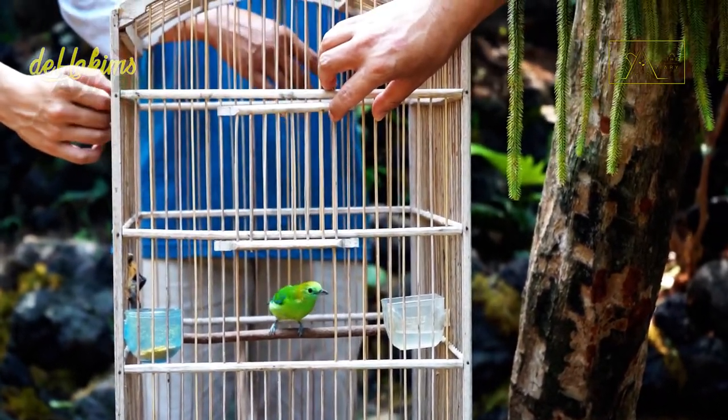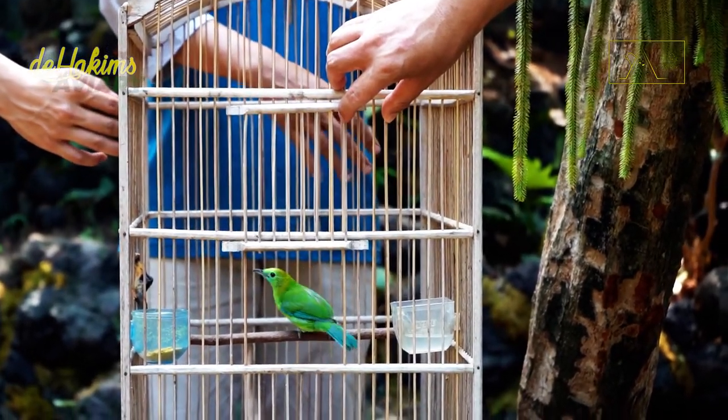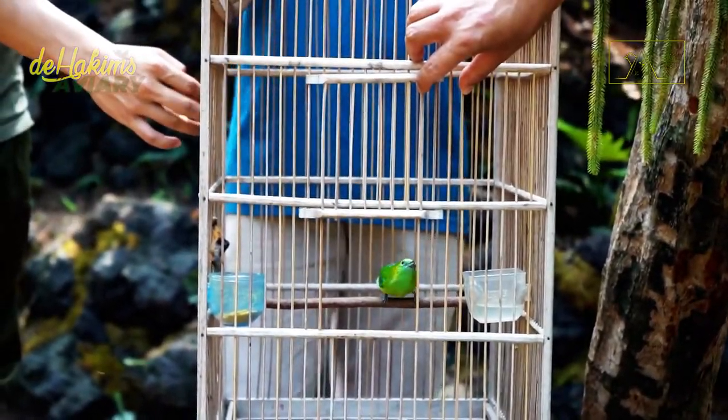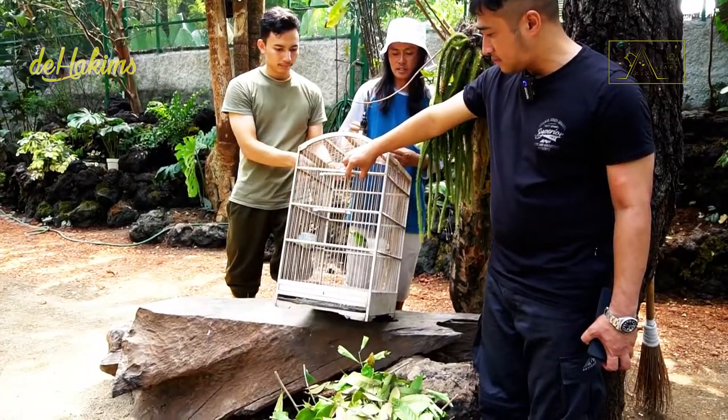She didn't know the door has been opened. Try lifting the cage a little bit. Hold the cage.